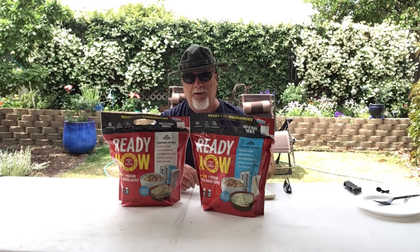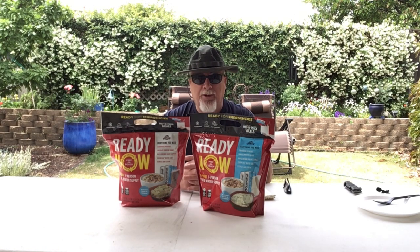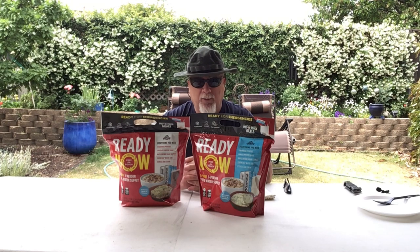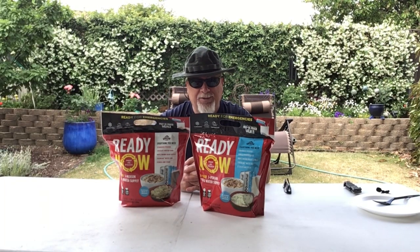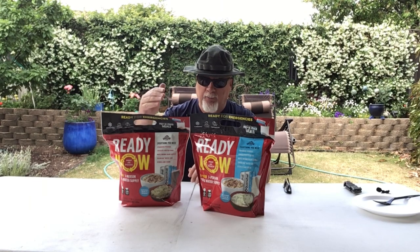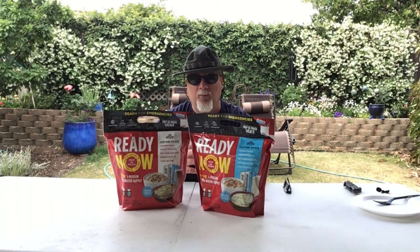If you've been watching the channel for any length of time you know that I'm a big proponent of bugging in and not bugging out — and I know that debate rages on. It would take a whole lot for me personally to leave my gear, supplies, and other essential equipment, put on a backpack, and go out into the unknown to try to survive. But are there scenarios where that will very likely be the only choice in a life-and-death decision? Absolutely. That's where a simple kit like this really comes into play — these things have food, water, and protein, and everything we need to grab and head out the door within seconds.